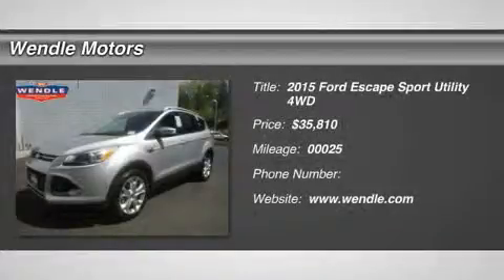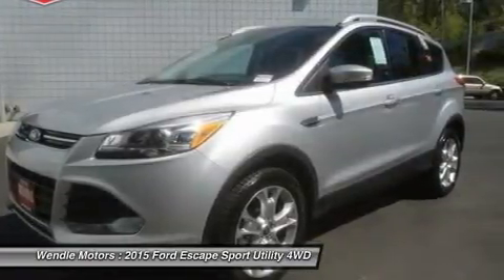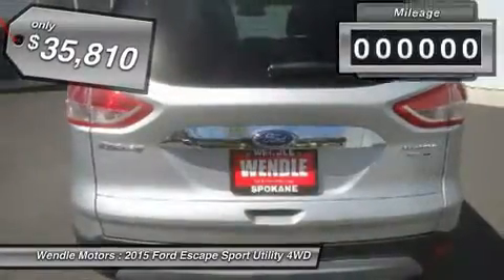Price to sell — $2,500 below MSRP. Popular color, backup camera, Bluetooth, heated front seats, turbocharged engine, premium sound system. This 2015 Ford Escape Titanium is